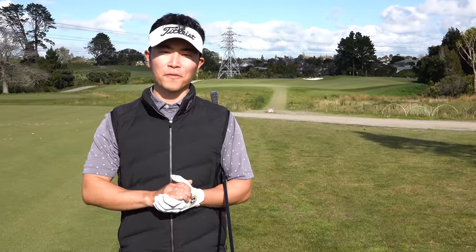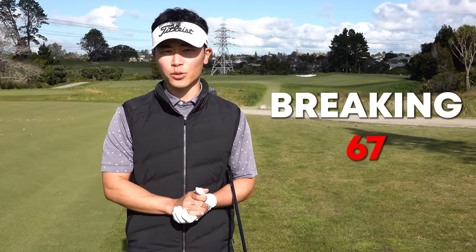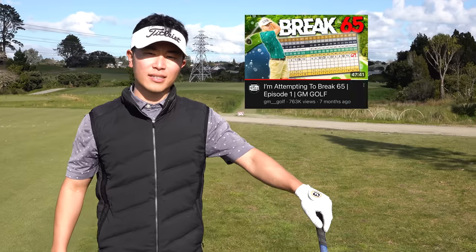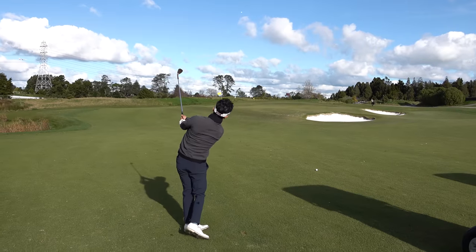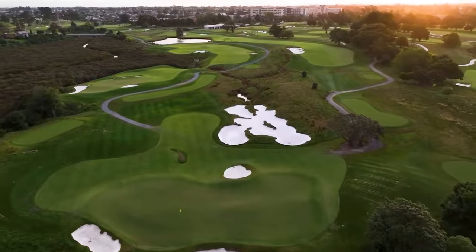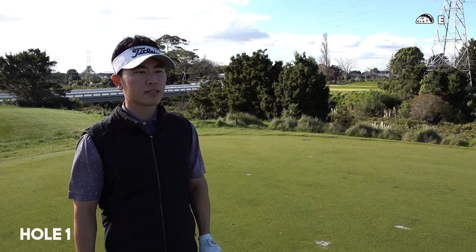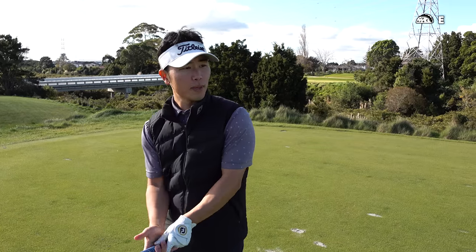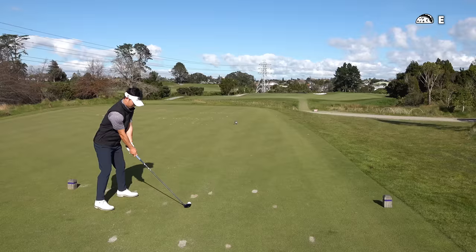Alright ladies and gentlemen, this is going to be the first video of Breaking 67. I've seen a lot of videos on YouTube of breaking 65 — I think that's personally a little bit too hard for me — so I'm going to try and break 67. We're out here at Royal Auckland Golf Club. First hole, it's a short one to start us off: par four, a little bit into the wind, about 260 meters, so about 285 yards.